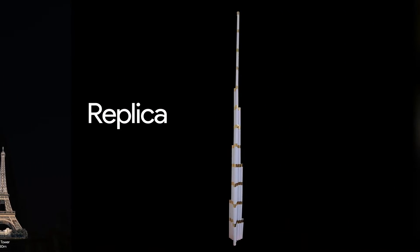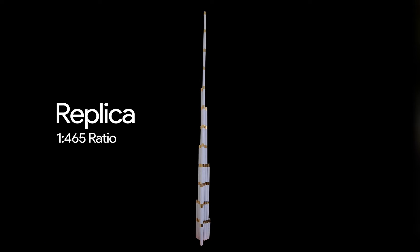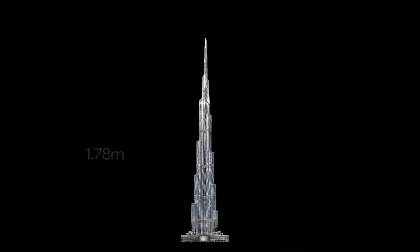The replica you see on the left is a 1:465 model of the original building. It is just 1.78 meters tall compared to the massive 828-meter building.